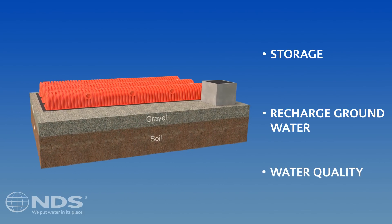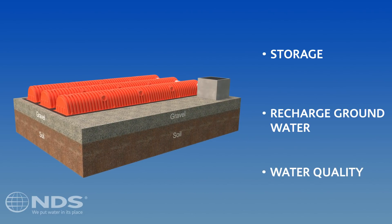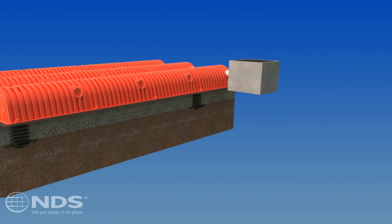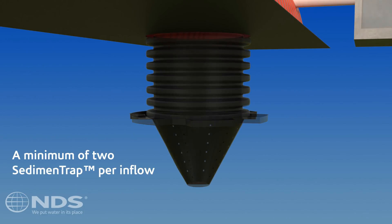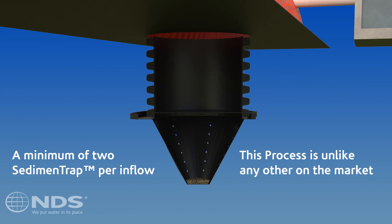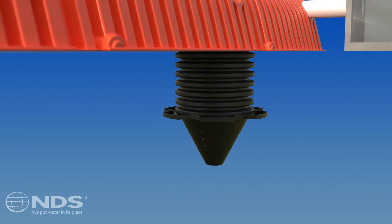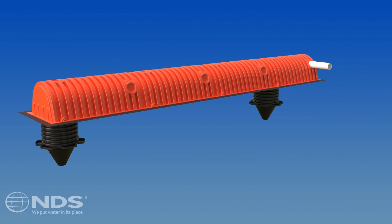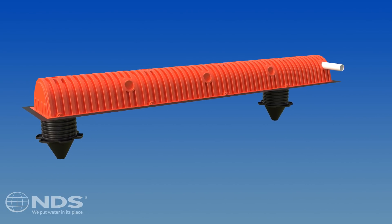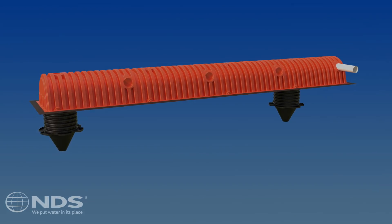The NDS Storm Chamber system can match or exceed important legislative water quality requirements when combined with our sediment trap. Our proprietary and innovative sediment trap is the feature that gathers sediment and other pollutants into one place so that it can be easily and quickly removed. We recommend installing two sediment traps to your system, one in the first and last chambers of the inflow row, to maximize sediment capture and facilitate quicker, easier, and more cost-effective sediment management than competitive systems.